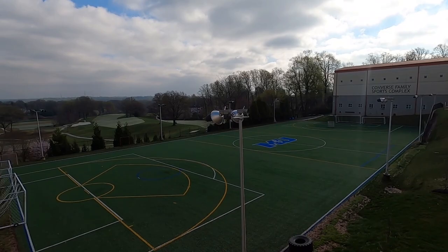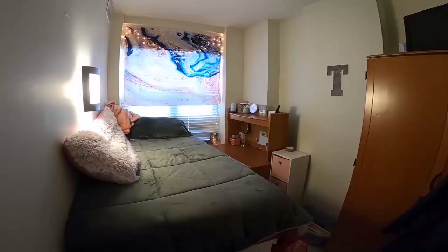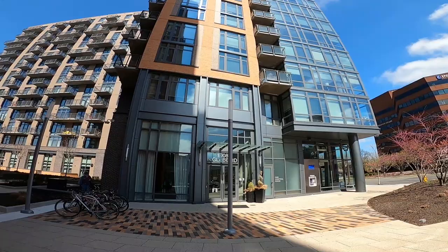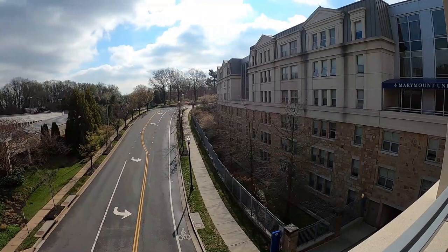Thank you for joining us today for this tour of our residence halls here at Marymount University. We want to encourage you to come to one of our on-campus events and see what it's like for yourself. And to those of you students who are planning to come here in the future, we can't wait to have you here. Let's go!